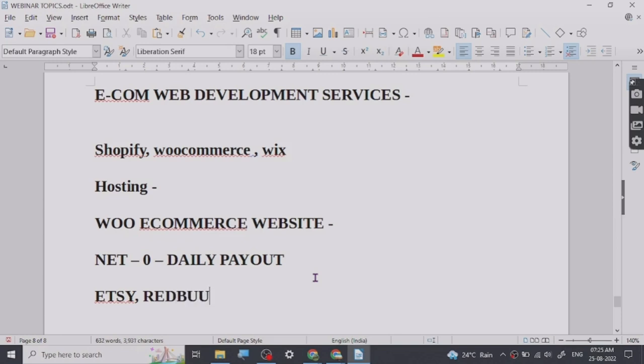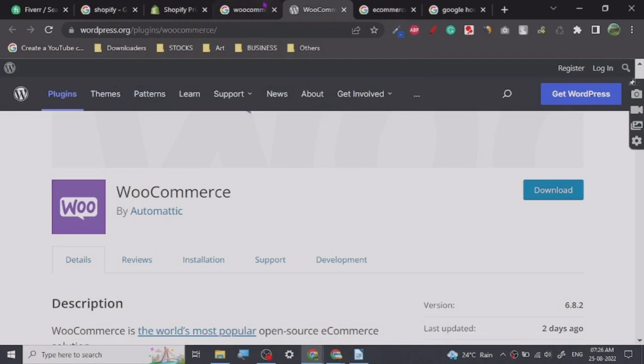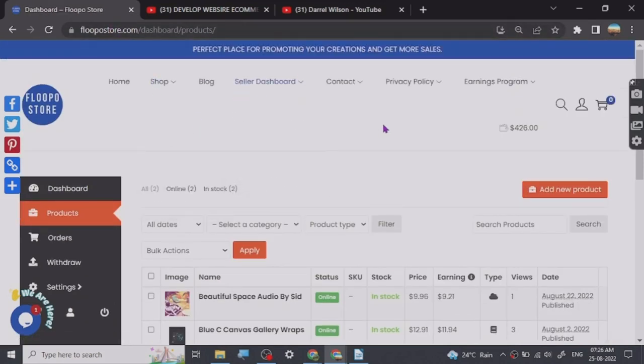Redbubble is pretty good — I have been working with Redbubble for a while now. They are the kind of brand I can at least rely on not to outright ban you unless you are straight-up infringing copyright. Amazon is strict too but they have a lot of sellers so they have to keep everything in check. Anyway, I use flowposto.com and you can use other ones too — it is easy to use.